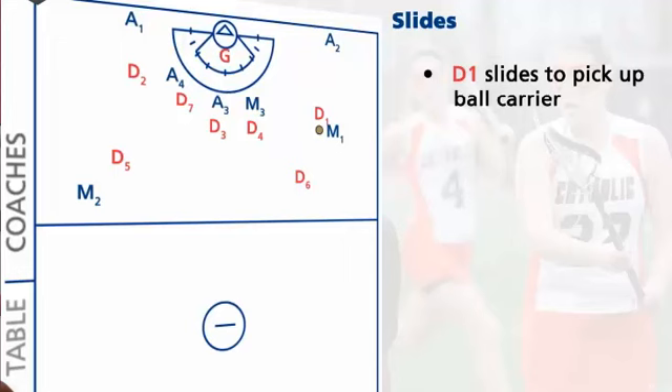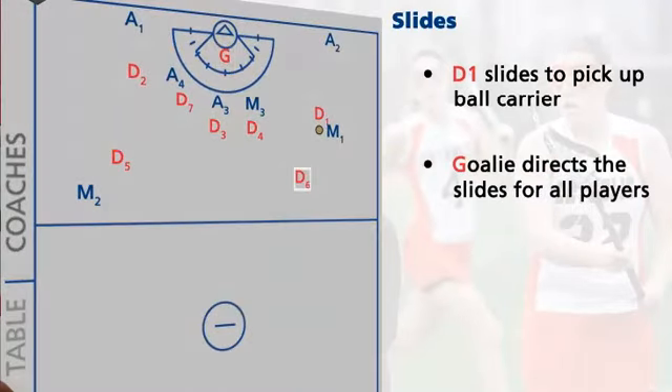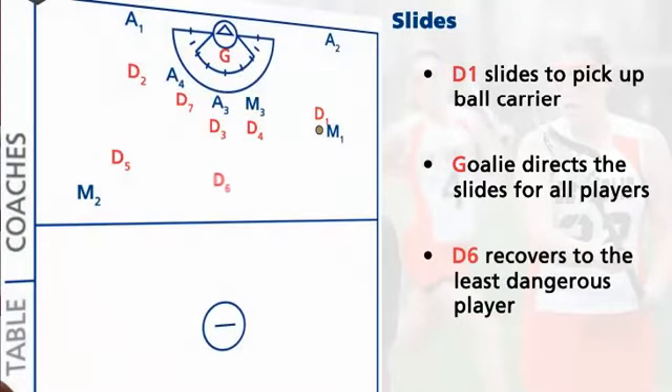This starts a chain reaction from all six defenders while the goalie directs the slides for all players. The defender who was originally beaten recovers to guard the least dangerous player — the player furthest away from the ball. At that point, all defenders are balanced with a new player to cover.